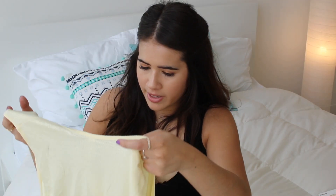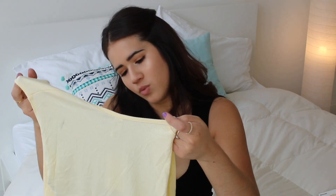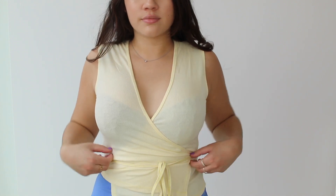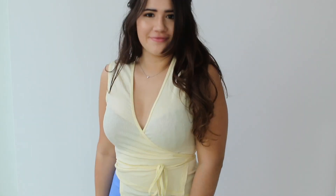Next I got another top — a wrap top, kind of similar to the Brandy Melville skirt where you wrap it around your body. It's really difficult to show right now, but the yellow is so pretty. I really like yellow and I feel like I never wear it, so I'm trying to buy more yellow clothing items.